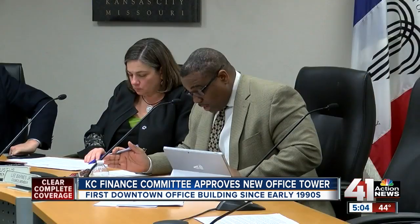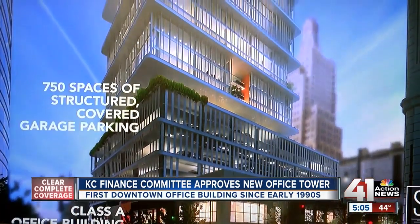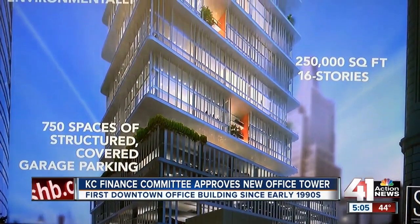This development proposal would bring a significant addition to the downtown office inventory. Today, the city council's finance committee revealed that this could create over 1,000 jobs with a $60,000 a year annual salary, even though no tenants have been announced.